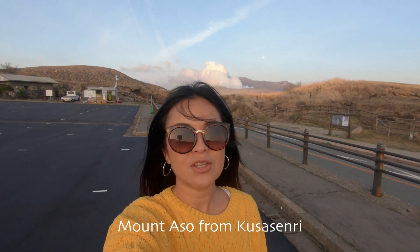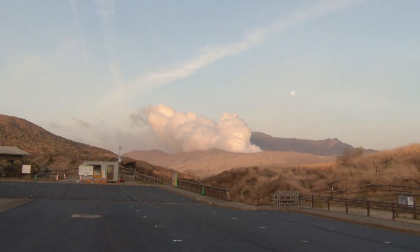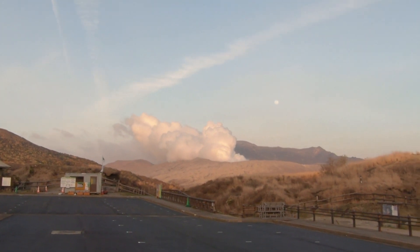We're here at Mount Aso, an active volcano on Kyushu Island. Apparently it's at alert level two today, but the wind is blowing in a favorable direction so we're able to come to this point — very lucky. The last time it erupted was in 2016, and it closed for two years before only recently reopening to the public. So this is Mount Aso.